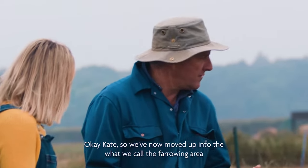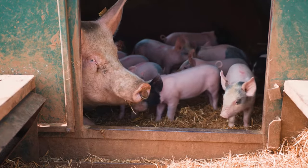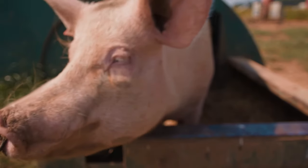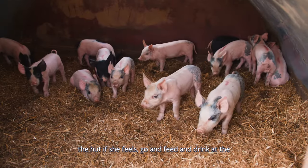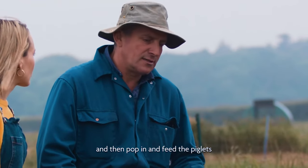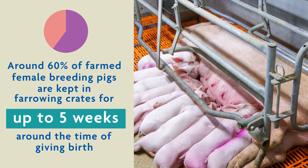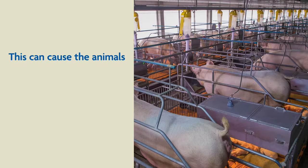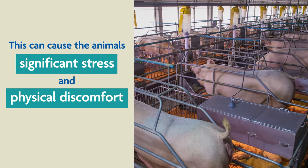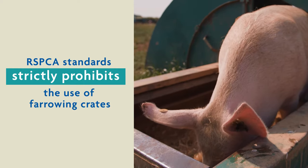Okay Kate, so we've now moved up into what we call the farrowing area, which is like the maternity area of the unit. There's one farrowing arc and sow in each pen. The mum can pop in and out of the hut as she feels, go and feed and drink at the station over there, and then pop in and feed the piglets. 60% of farmed female breeding pigs are kept in farrowing crates for up to five weeks around the time of giving birth. This can cause the animals significant stress and physical discomfort. RSPCA strictly prohibits the use of farrowing crates.